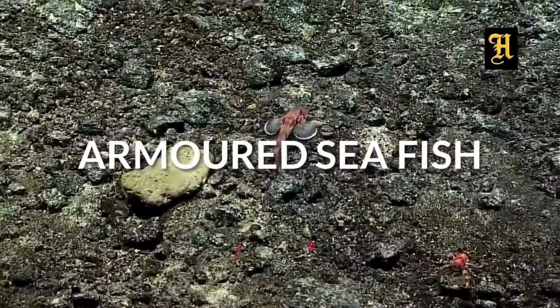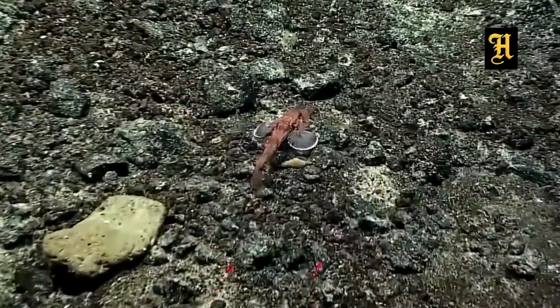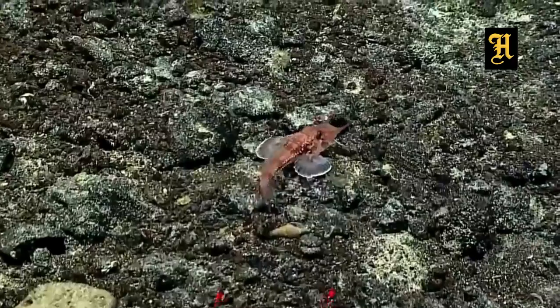Armored Sea Fish. The animals are very interesting.